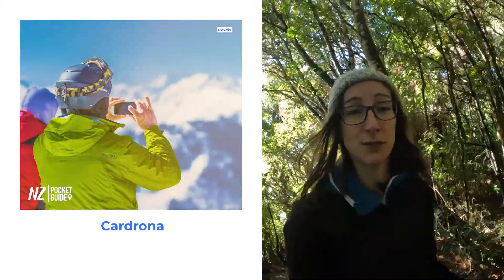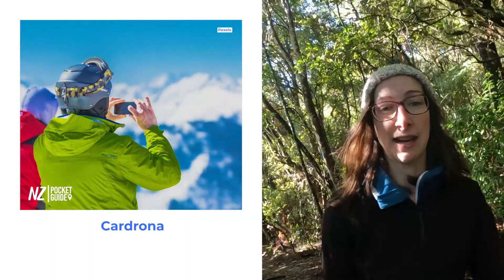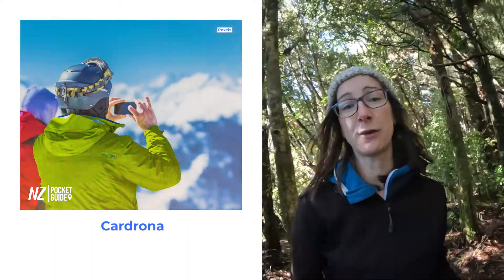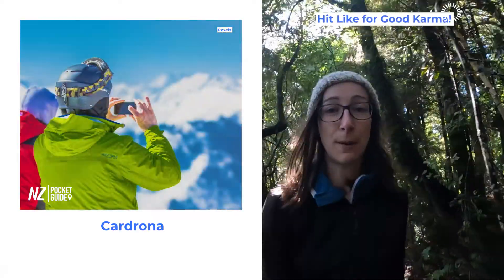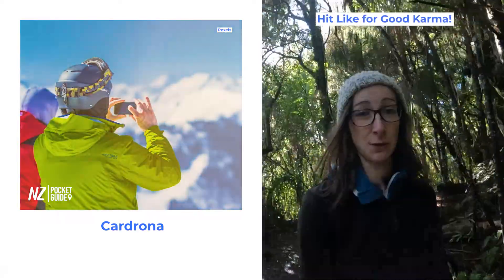Definitely worth checking out, but also if you're into freestyling, going to terrain parks, doing all those crazy jumps — that sort of thing — Cardrona is definitely the best ski field in New Zealand for doing that.